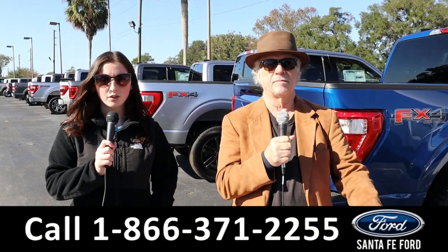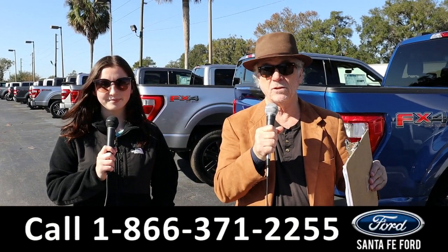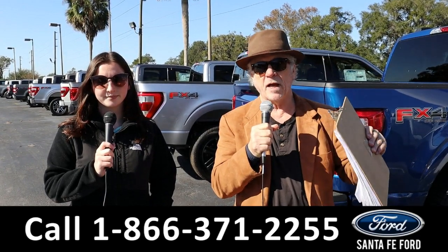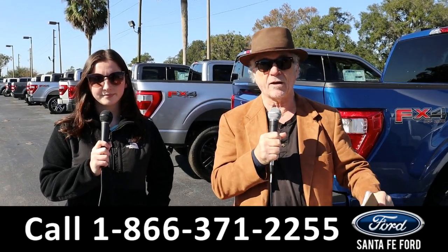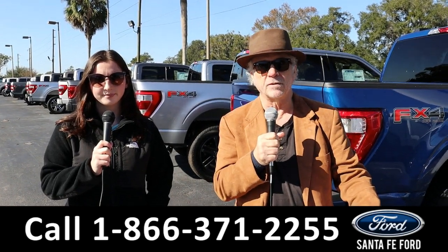Hey, this is Randy and I'm Maria at the New Car Supercenter. You've all heard about the chip shortage — well, that's coming to an end. Slowly but surely, inventories are rising and prices are coming back down. It's a great time to be looking at new car inventory, and we've got new cars, trucks, and SUVs in stock right now. Stay tuned — Maria is going to give you a closer look at one of our brand new Fords.